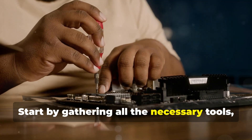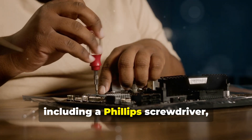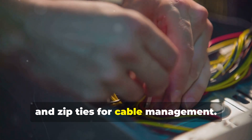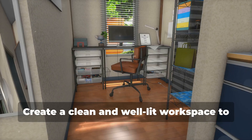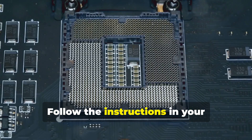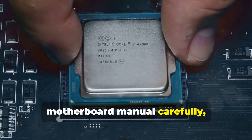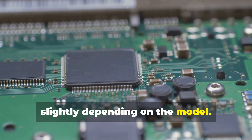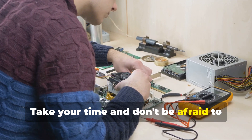Start by gathering all the necessary tools, including a Phillips screwdriver, an anti-static wrist strap, and zip ties for cable management. Create a clean and well-lit workspace to avoid damaging any components. Follow the instructions in your motherboard manual carefully, as the installation process may vary slightly depending on the model. Take your time and don't be afraid to refer back to the manual if needed.